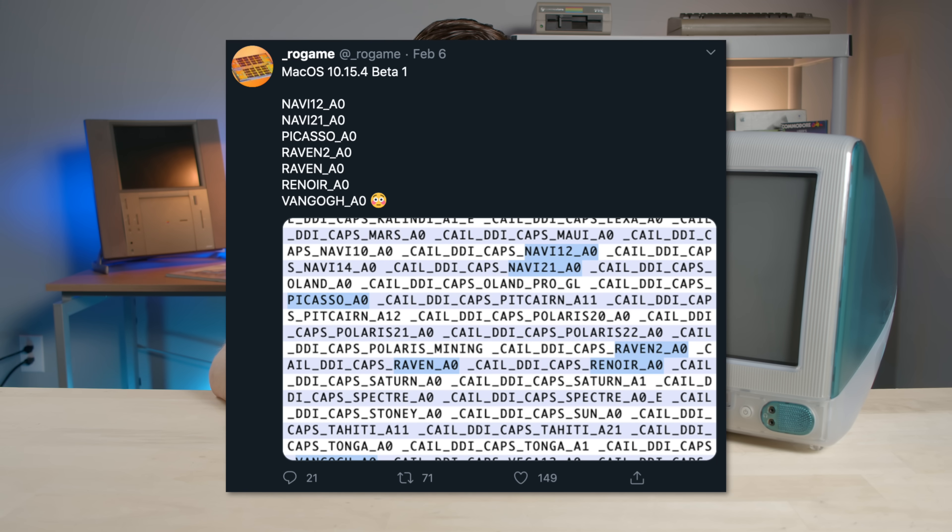Here's an interesting thing though. We all know Apple uses Intel processors for their Macs, but inside of the 10.15.4 Beta, there were references to AMD APUs. That probably got some people excited, but honestly, I wouldn't get your hopes up. That stuff was probably in there just for testing purposes.